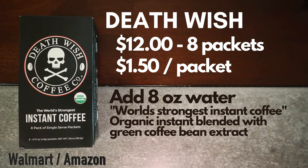Death Wish Coffee is $12 for eight packets — that's $1.50 a packet. You add eight ounces of water and they claim to be the world's strongest coffee. It's organic and it's an instant blend with green bean coffee extract.